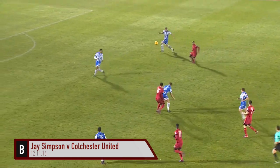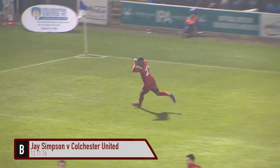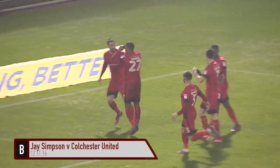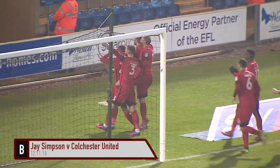The ball is launched long, the header has been won. Here's Simpson — Jay Simpson goes for goal, and Jay Simpson scores his second of the game! Absolutely lashes the ball past Sam Walker in the Colchester United goal.